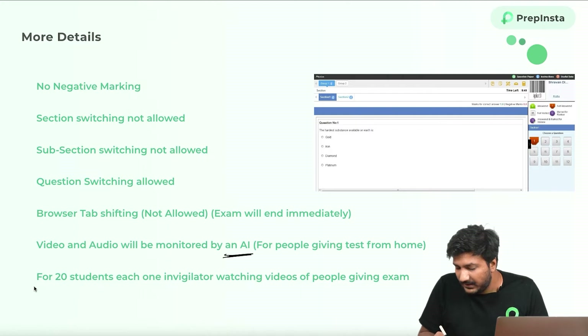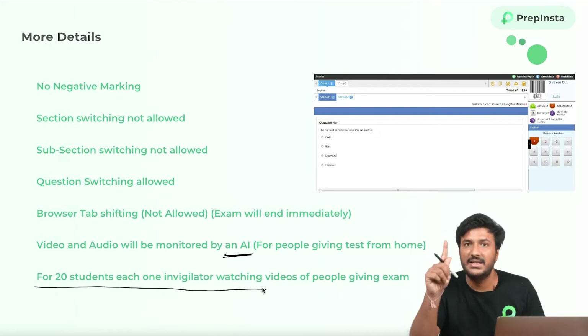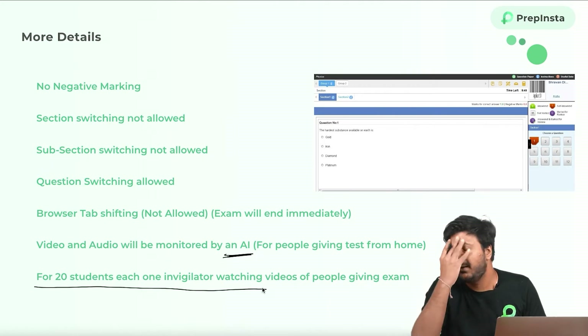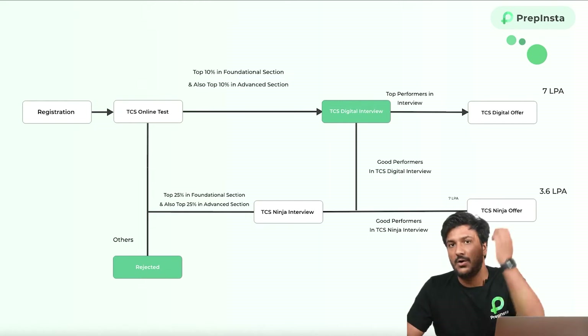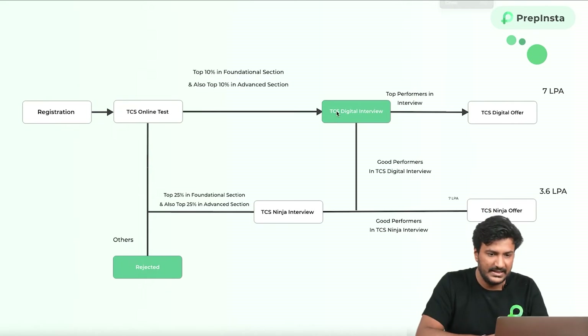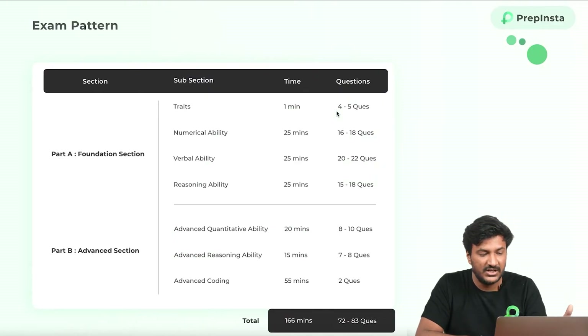Also, there is a ratio of 20 people per invigilator, so one person is invigilating 20 tests of people giving the test from home. You will not get selected if you are cheating. This is very important — there are two sections: the foundational section and the advanced section. Make a note of it — you can pause the video and have a look, because what I'm going to explain has a very important relevance to this particular table.